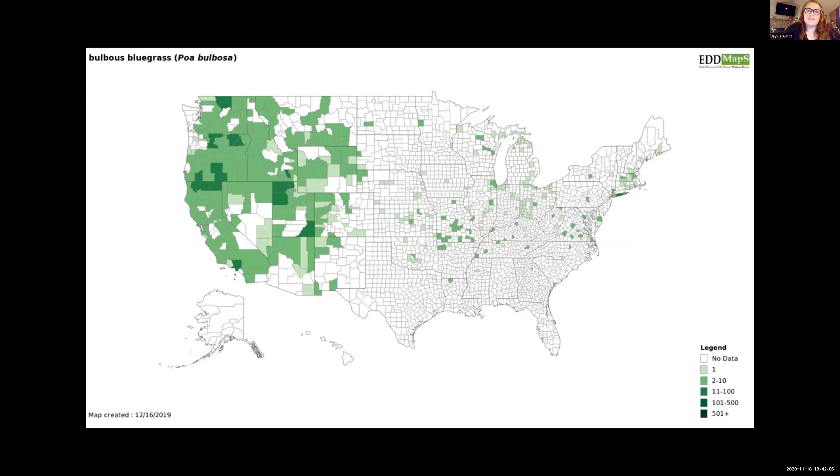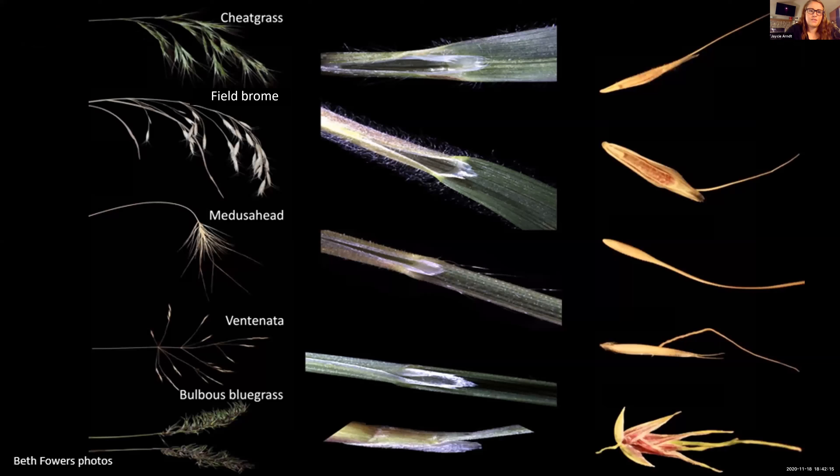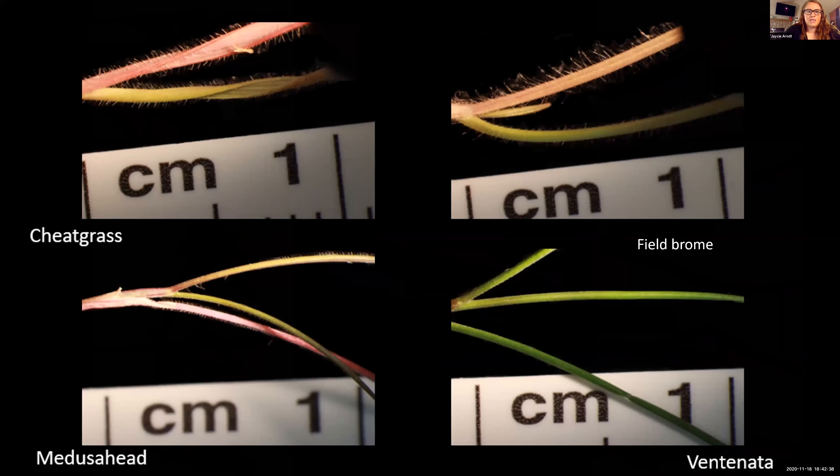Bulbous bluegrass has a little less distribution throughout the United States, but it is a pretty common species. To compare all of these species: cheatgrass and field brome have that nodding inflorescence and very hairy leaves; Medusahead has a pretty obvious inflorescence and slightly hairy leaf; Ventnata has that very open panicle; and bulbous bluegrass is very easily distinguished by that obvious bulb rather than a seed. Even at the seedling stage, cheatgrass and field brome are very hairy.